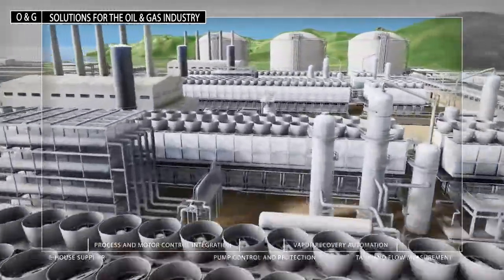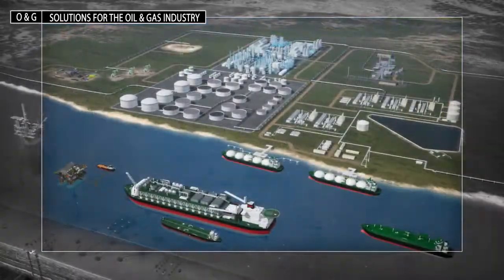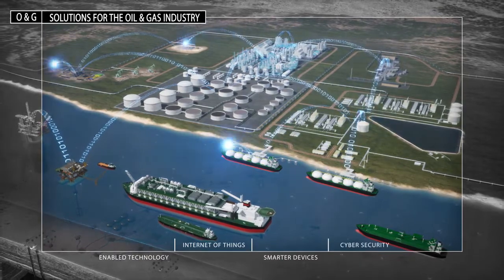Through our open and scalable automation platform and technology partnerships, Rockwell Automation can deliver a truly integrated solution. End-to-end visibility into operations will help you access the information needed to make better business decisions, bringing to life the Rockwell Automation vision of the connected enterprise.